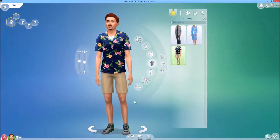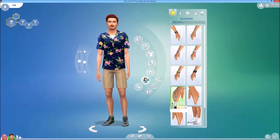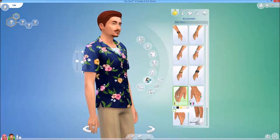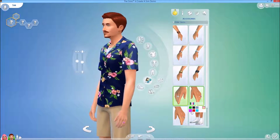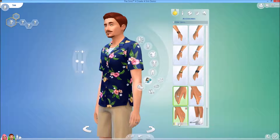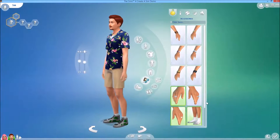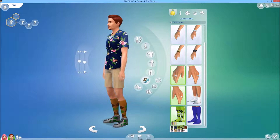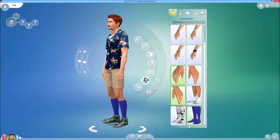And white socks. Argyle — mostly. These are all argyle socks, and plain color socks as well.